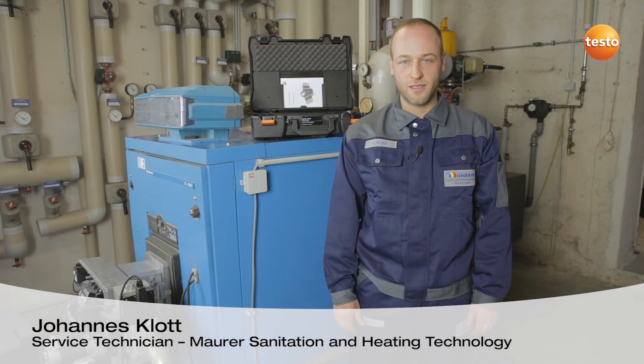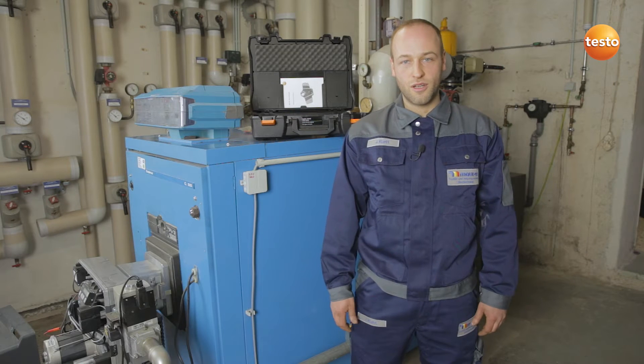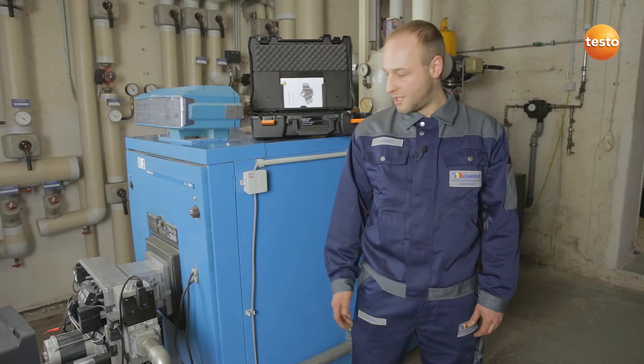Hi, my name is Johannes Klott. I work as a service technician at the Hubert Mauer company in Gotenheim, Germany. Today I'm going to be carrying out a service on a gas burner.